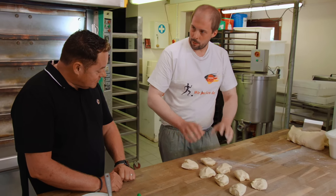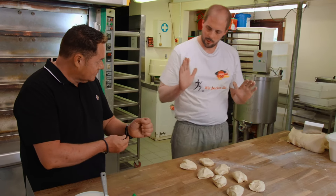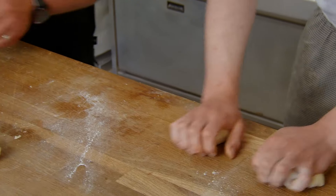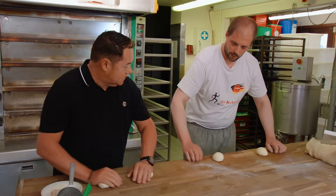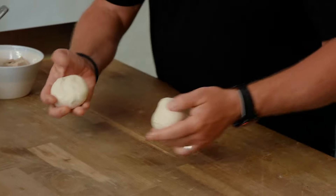First, we have to make them a bit round to bring some tension into the dough. The best thing is to use your hands like this — press them down and roll them gently, and they will come round. Your nails have to scratch. The dough feels different on your hands too.